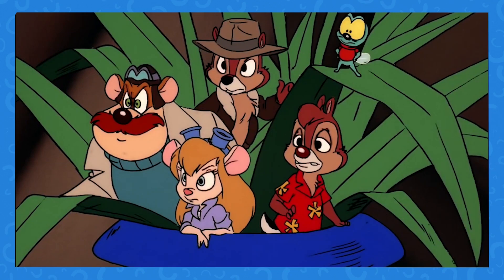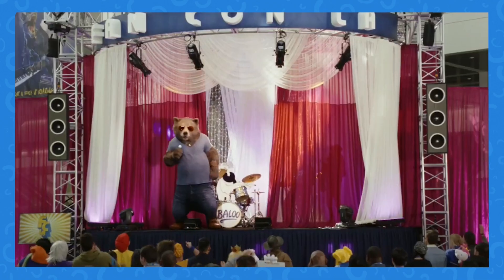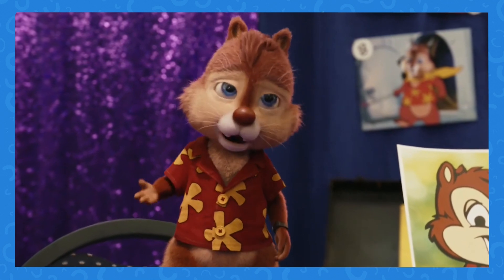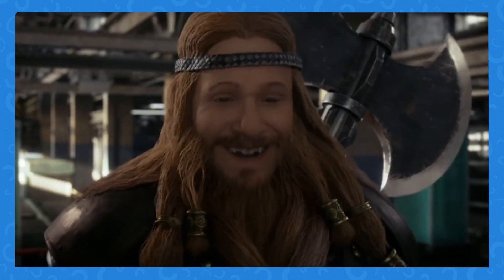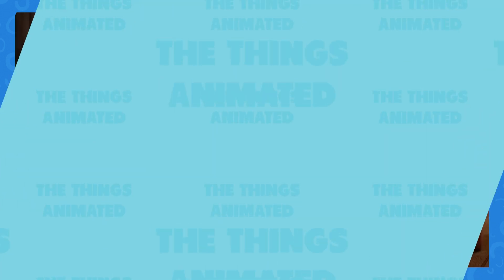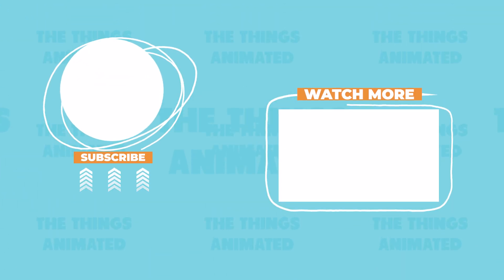Chip and Dale have had some big changes over the years, but hopefully after this video you feel less whiplash from their new look. Any changes we missed? Let us know below. If you enjoyed, please like and subscribe so you don't miss out on more great content, and thanks for stopping by TheThingsAnimated.